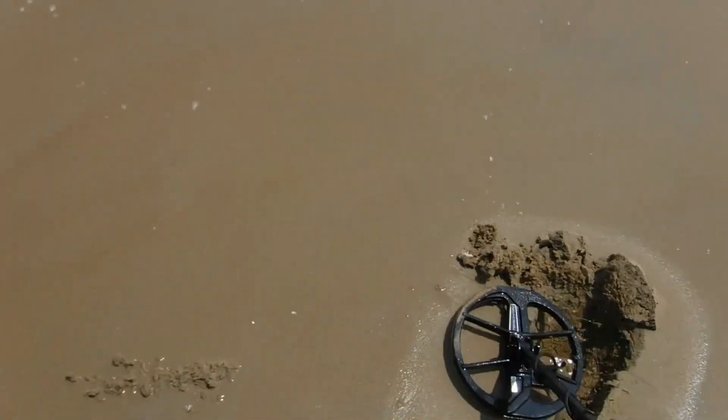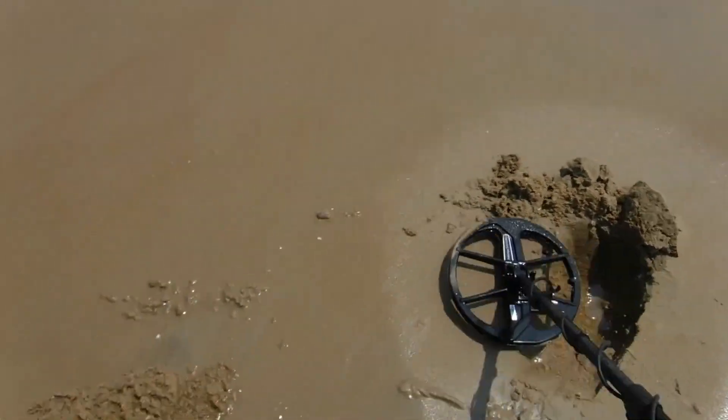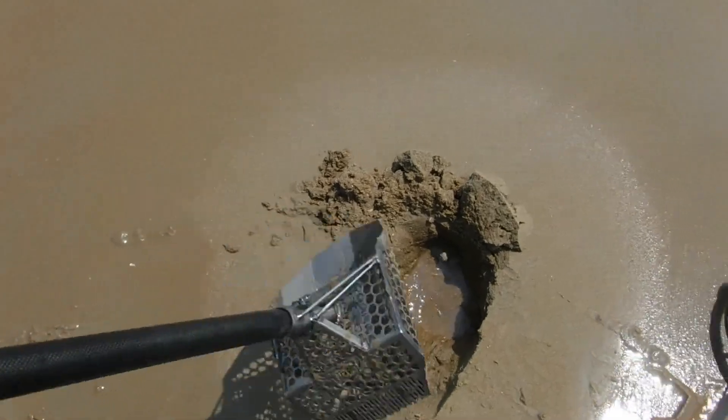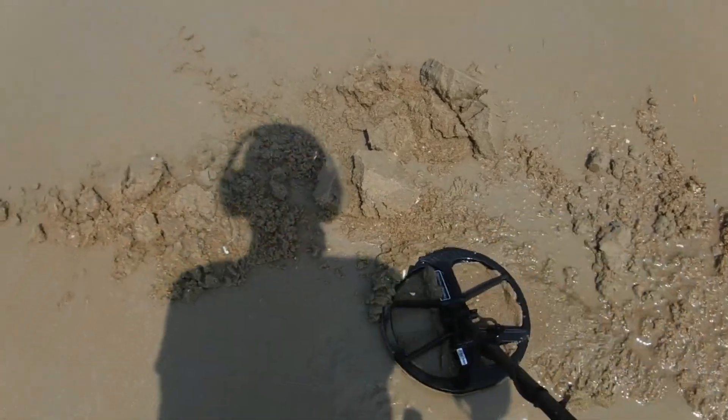47, 48 - that could be a quarter. There's an iron right behind it though. Thought I had missed it, thought it was going to be iron. We got it out of there and it's a quarter. First quarter of the day - I'm liking it.